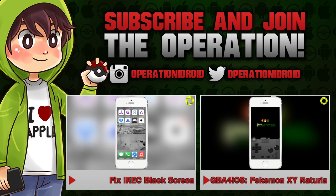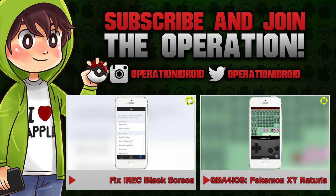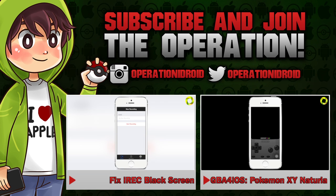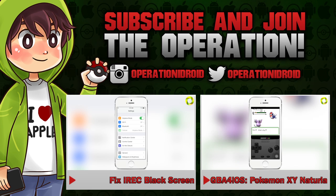Thanks for watching — I hope you enjoyed this video. I make videos on all the topics I discussed on News for iOS, so if you enjoyed please leave a like and consider subscribing if you haven't already, to be notified whenever I upload a video just like this one. Thanks for watching, thanks for subscribing, and welcome to the operation. I'll see you next time.